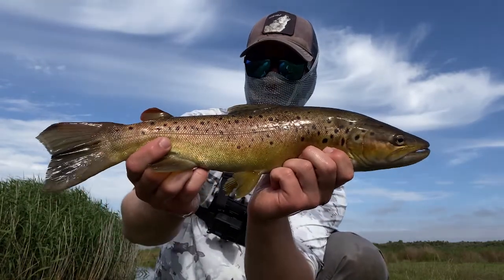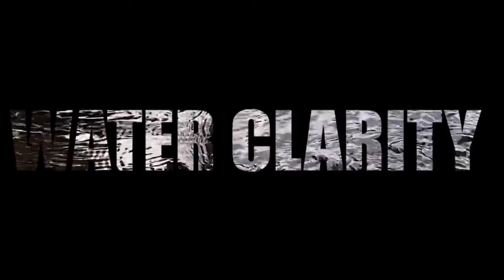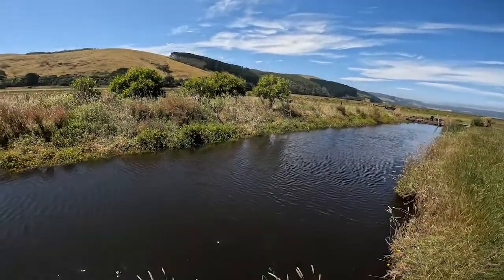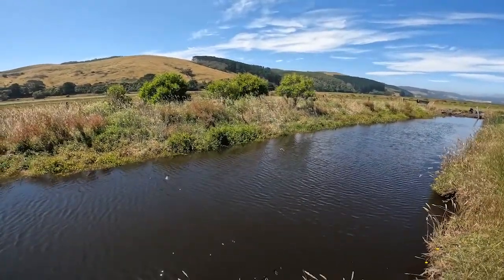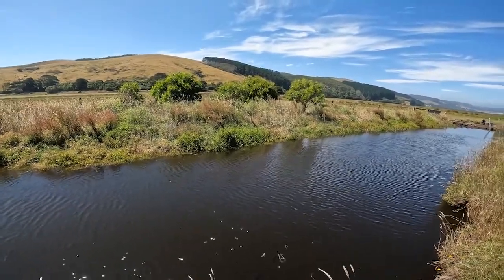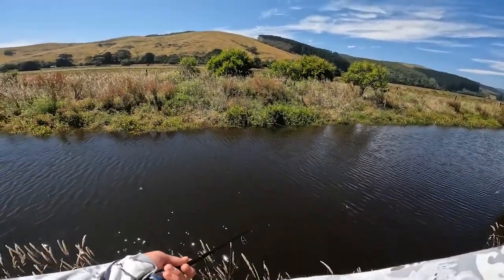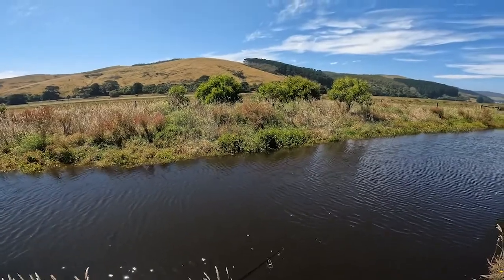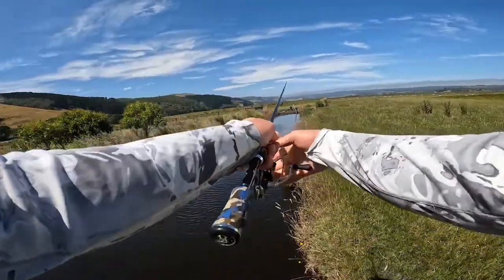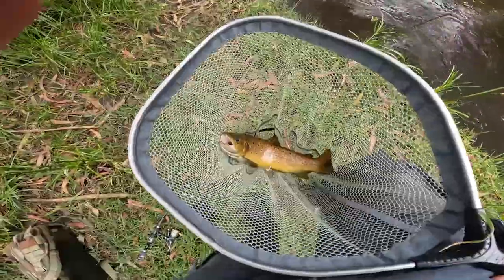There we are guys - that is just measured at 46 centimeters of pure wild brown trout. Going to take a few pictures and get him back. Look at that fish - starting to get a bit of a hooked jaw on it, so that tells us it's a male.